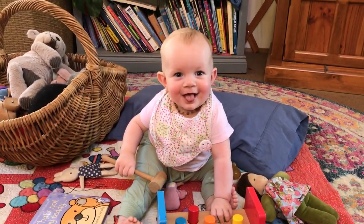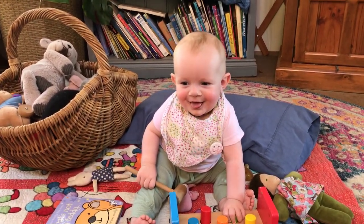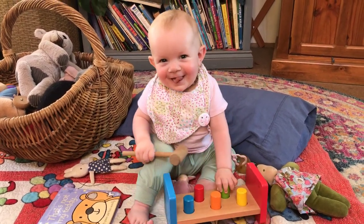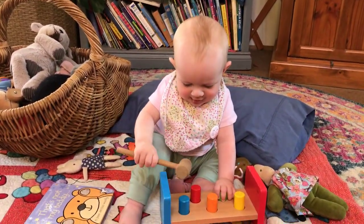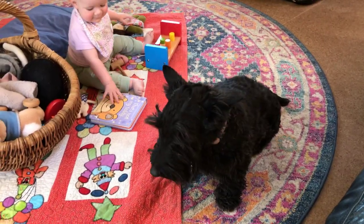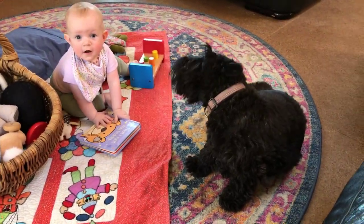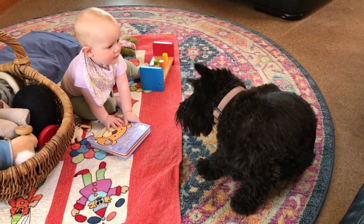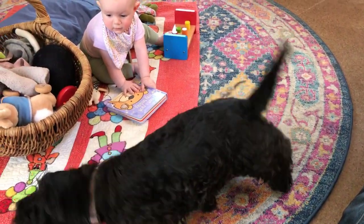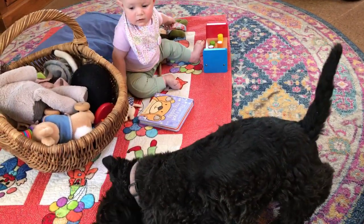This is baby Elsie. Hi Elsie! She's around during the day — she's eight months old and I'm sure you'll see plenty of her on the videos. This little girl here is Aggie the Scottish Terrier. She is having a bit of a scratch. She has a beard full of prickles at the moment, so I'll have to pull those out in a second.